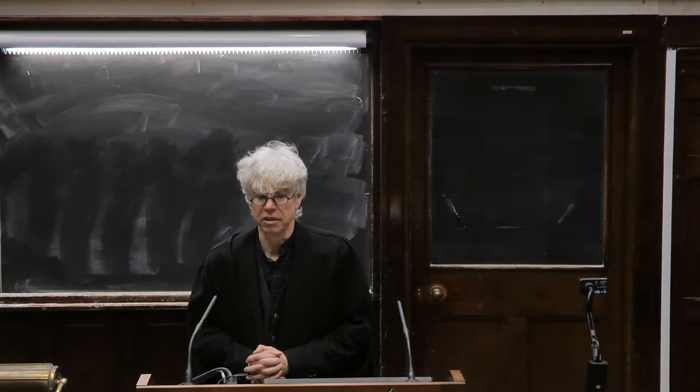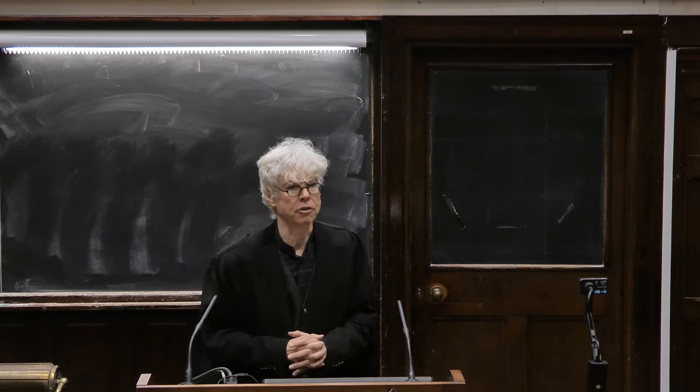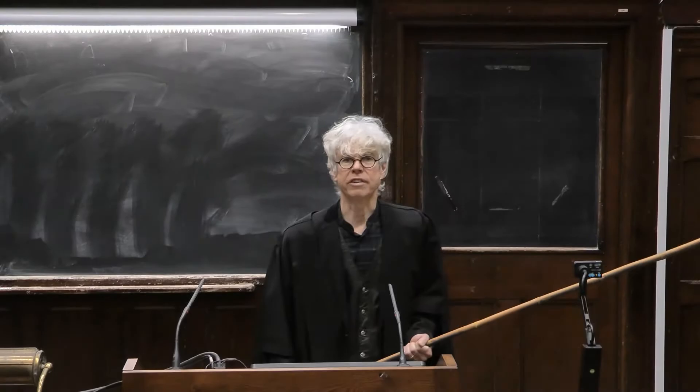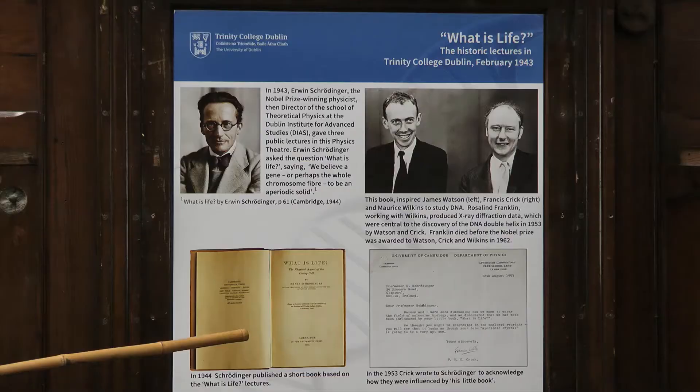I am standing here in the Erwin Schrödinger Theater — the Schrödinger Theater — which is our oldest and biggest lecture hall. Erwin Schrödinger was one of the founding fathers of quantum mechanics. He taught in here, and in particular he gave in 1943 a lecture called 'What is Life?'